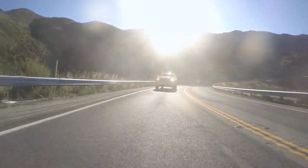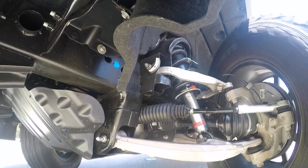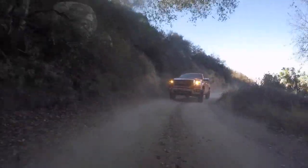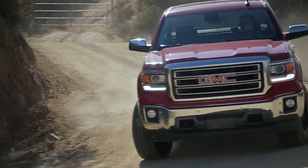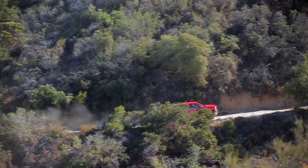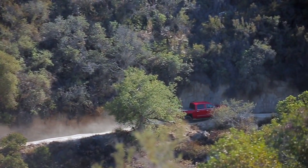The problem is most aftermarket shocks sacrifice road handling and ride quality just to get that off-road performance. We know that most people actually spend more time on the street than they do off-road. During development of the ProTruck Shock, it was our goal to deliver all of the off-road performance and actually improve the on-road performance.